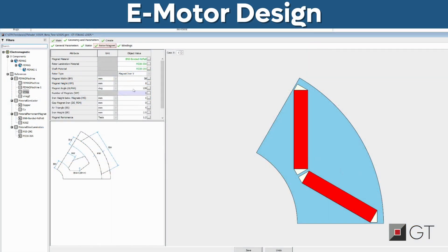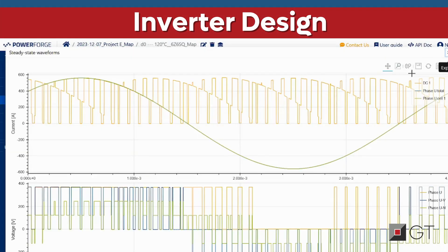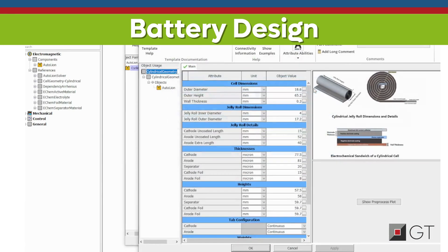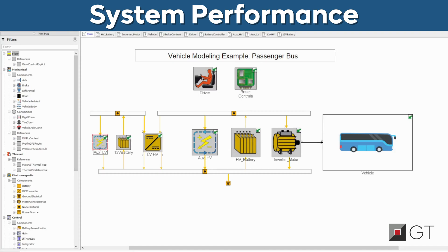Picture a transformative tool that not only allows you to intricately model every component of an electric powertrain leveraging real-life boundary conditions until each detail is perfected, but also offers a unified platform to seamlessly integrate all these components and evaluate the system's overall performance with unparalleled ease and efficiency.